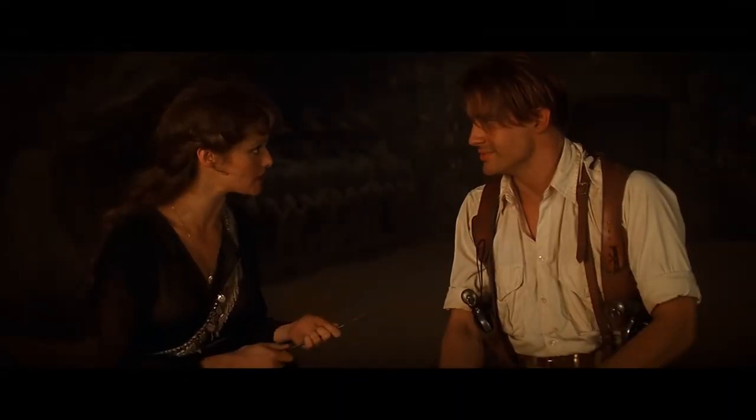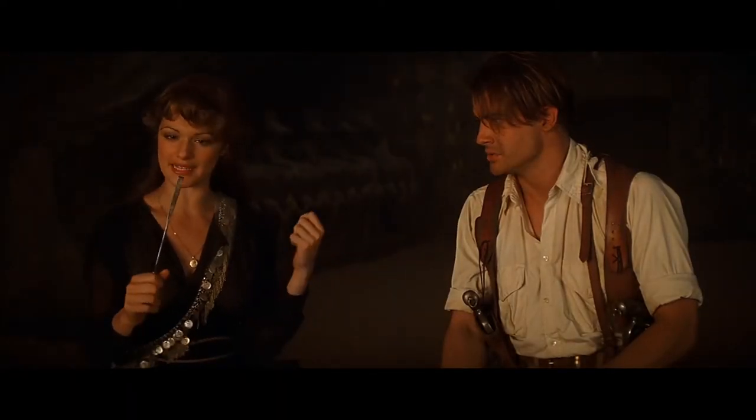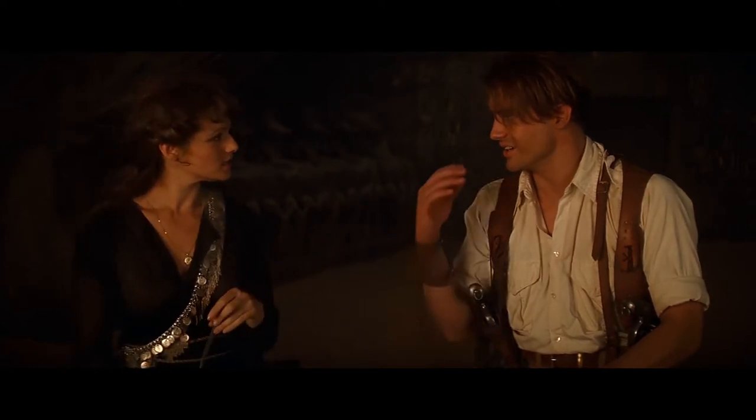And you know how they took out your brain? They take a sharp red hot poker, stick it up your nose, scramble things about a bit and rip it all out through your nostrils. That's gonna hurt.